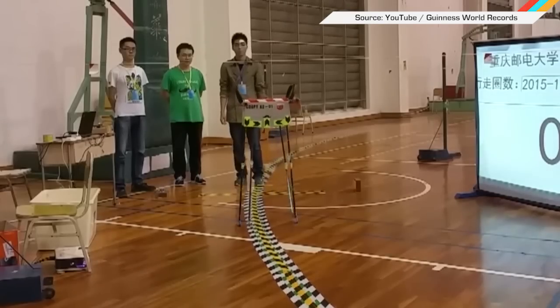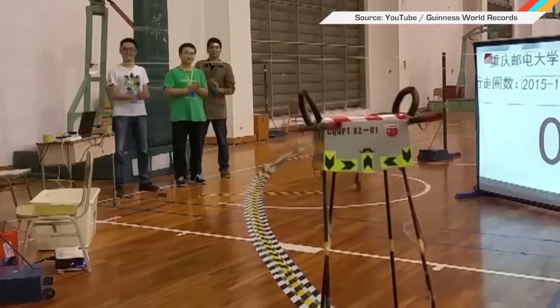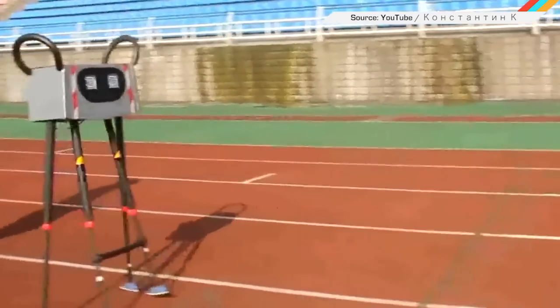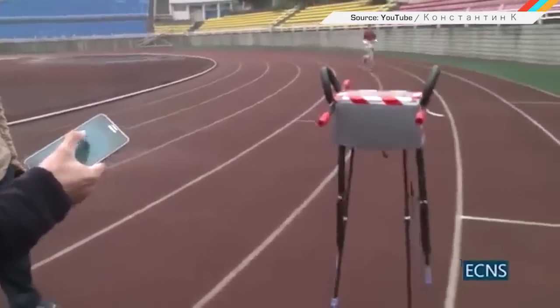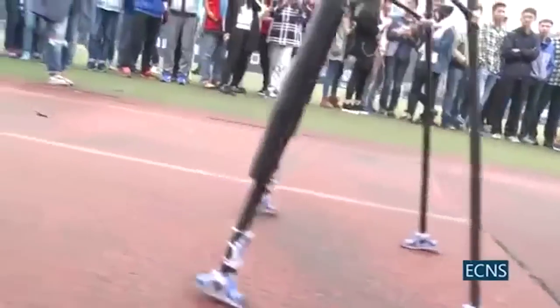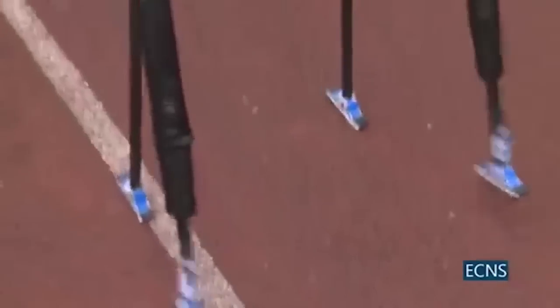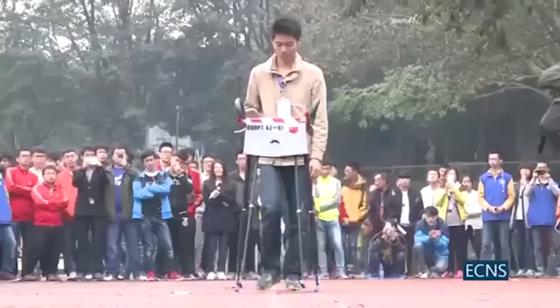Some Chinese engineering students set a new world record for furthest distance covered by a quadruped robot. The robot traveled more than 83 miles over the course of 1,405 laps of an indoor track. It had to complete the trip on a single charge or tank of fuel, per the Guinness guidelines, which it did easily, beating out the previous Cornell record holders at 40.5 miles.